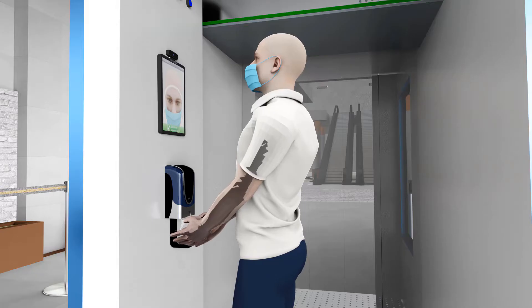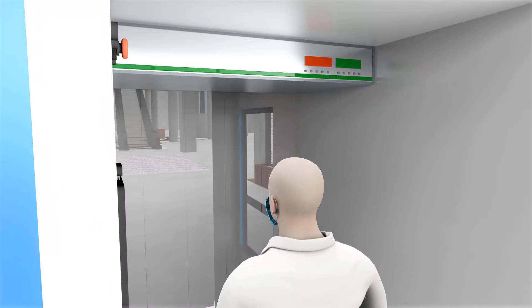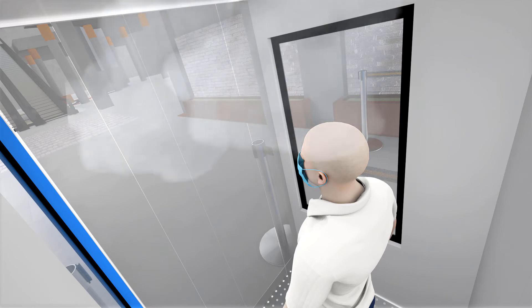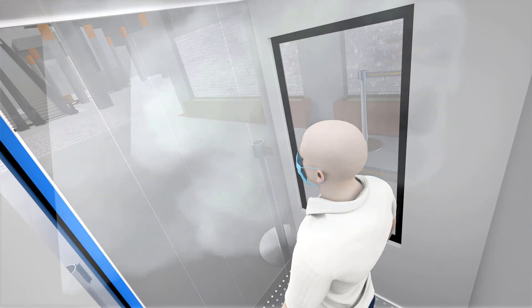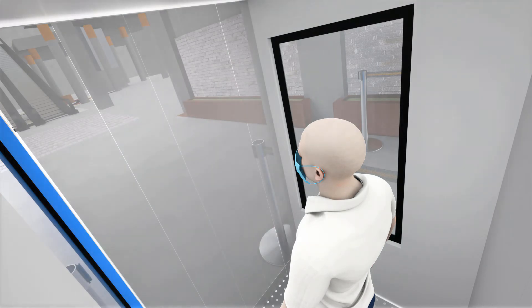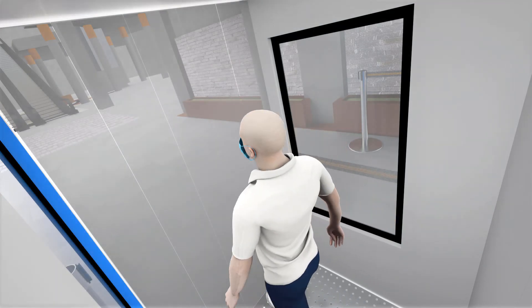The sanitizer detects hands below and sprays disinfectant. The built-in metal detector detects metal from passing humans and raises an alarm. The disinfection tunnel provides a misting facility for body sanitization, thus ensuring safety and reducing Covid-19 infections among the public.